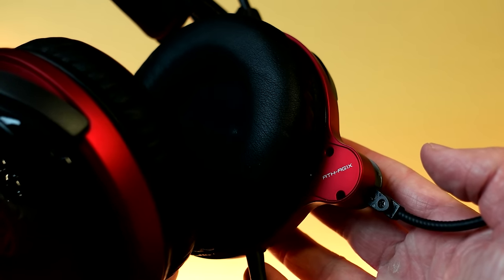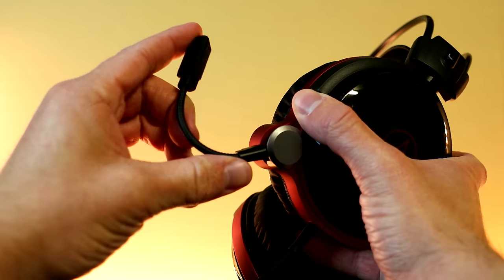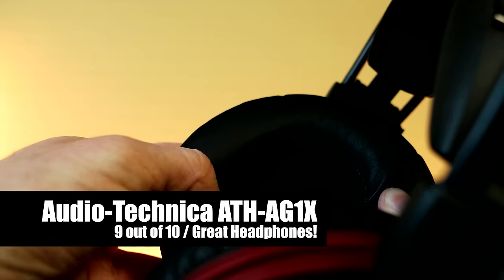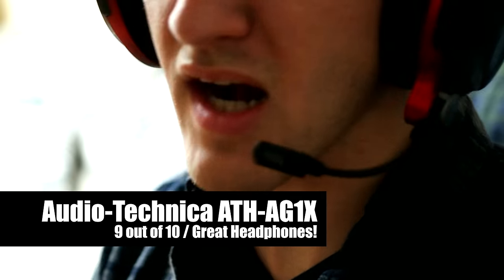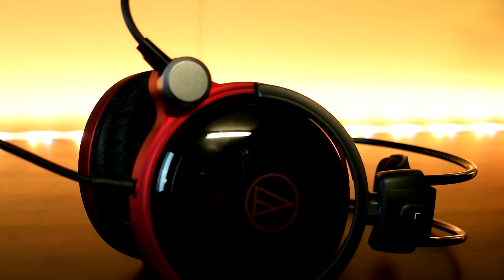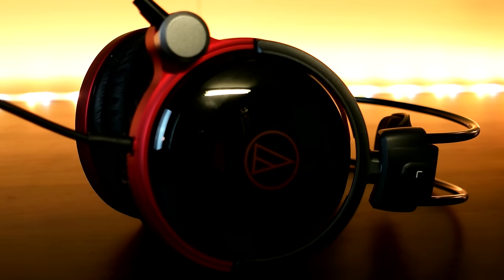Overall, the Audio Technica AG1X are an awesome pair of gaming headphones. If you can justify spending almost $300 for a dedicated pair of headphones strictly for gaming, do not look any further than the AG1X. These are a phenomenal headphone for what they do. Not to mention the black and red color scheme looks super hot — seriously, they look awesome.